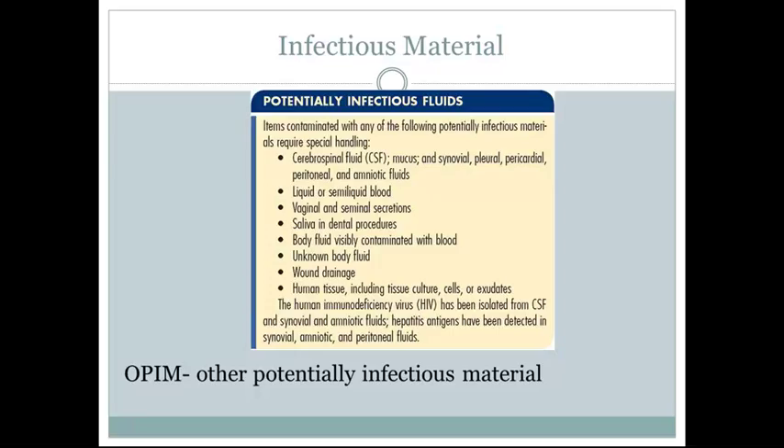Potentially infectious fluids or materials require special handling, and as a healthcare worker you should have your PPE on prior to handling any specimens. These include: cerebrospinal fluid; synovial, pleuropericardial, peritoneal, or amniotic fluids; fluids or semi-liquid blood; vaginal or seminal secretions; saliva in dental procedures; body fluids visibly contaminated with blood; unknown body fluids; wound drainage; and human tissue, including tissue cultures, cells, and exudates.